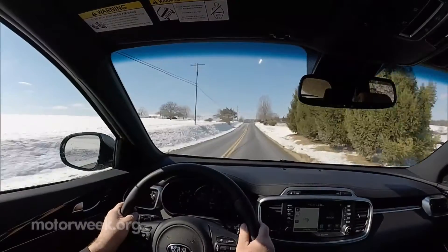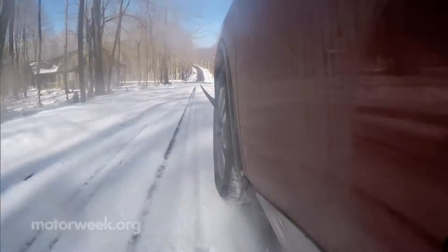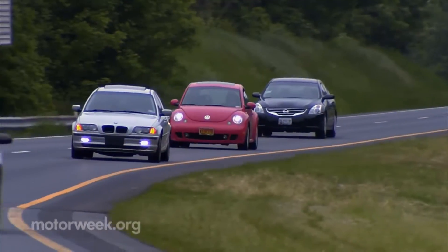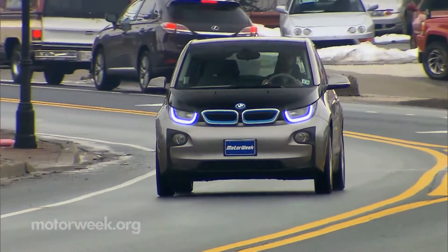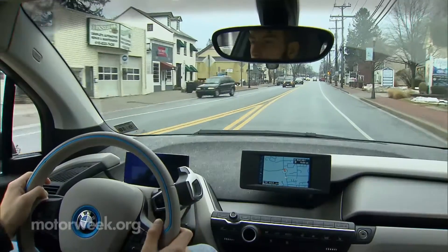Achieving good fuel economy depends on a lot of factors. Some, like weather, terrain and temperature, are beyond the driver's control. Vehicle maintenance and driving habits can both have a noticeable impact on fuel economy. But to really flex your MPG muscles, you've got to get to know your vehicle and how it performs best.